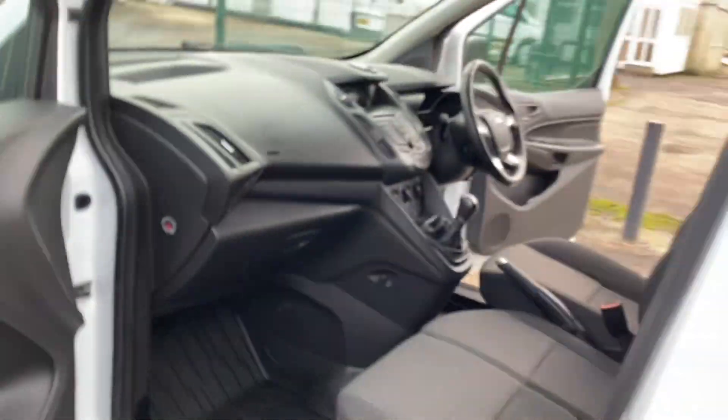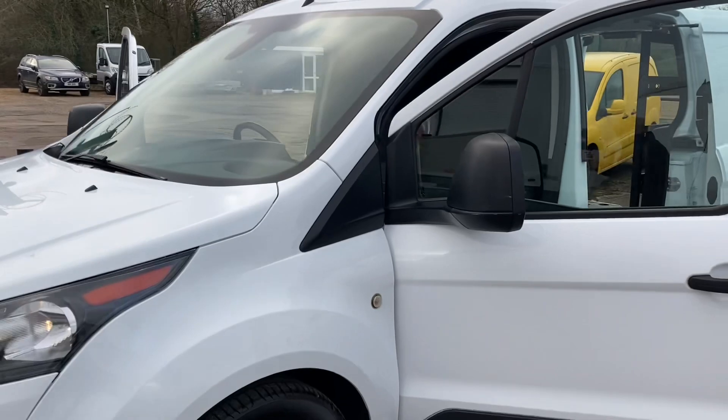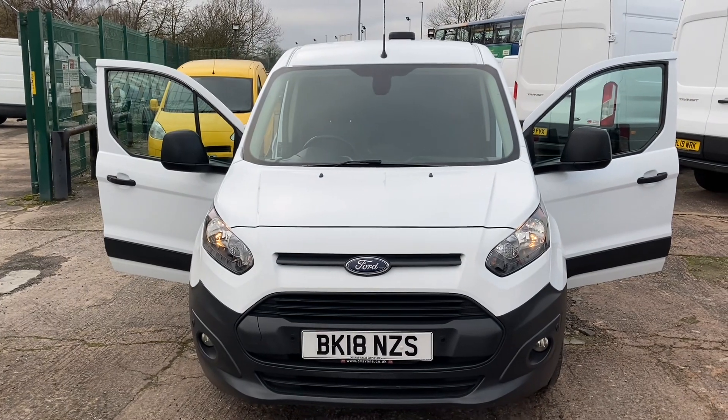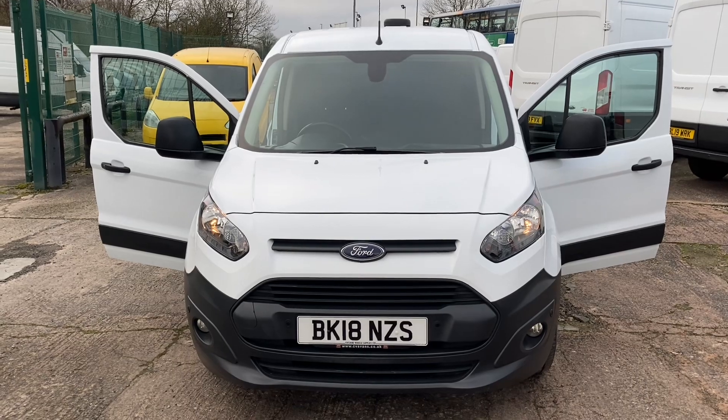You can see the vehicle is absolutely pristine. So there we have it, thanks for watching. We've got some fantastic finance deals on at the moment. I hope you find the vehicle of interest and look forward to hearing from you.